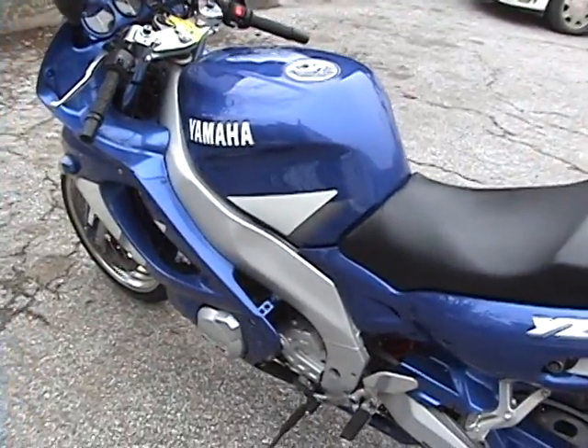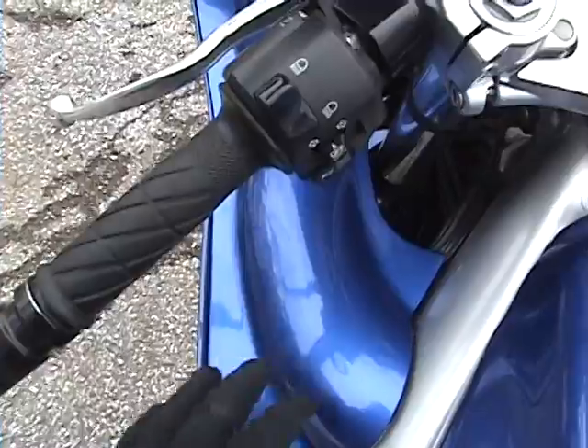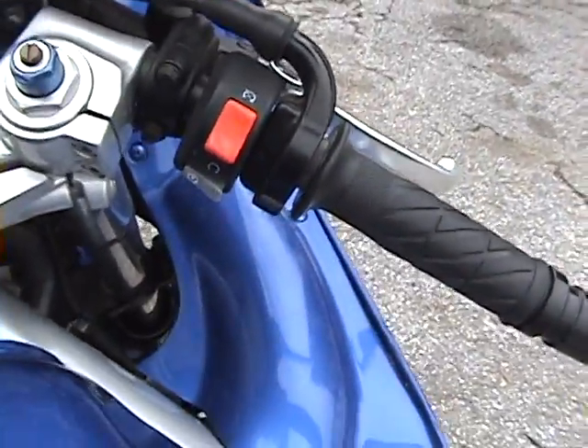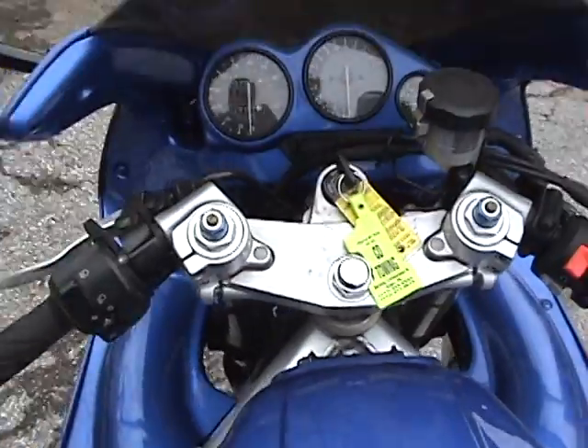It's got the Cannon air filter in it and a stage one jet kit. This has also all been painted — all the display gauge cluster has been painted blue because the factory color is black. It's much more pretty now.